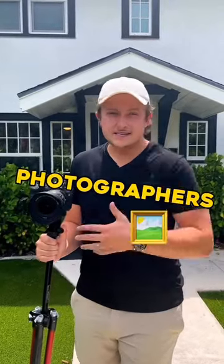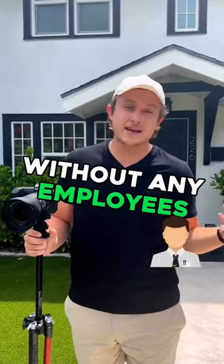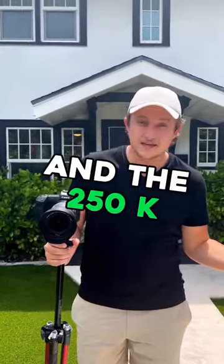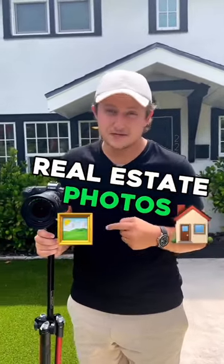Some real estate photographers only make $60k a year while others make $250,000 or more a year without any employees. The main difference between the $60k company and the $250k is that the $250k photographer does a lot of add-ons — he doesn't just shoot real estate photos.